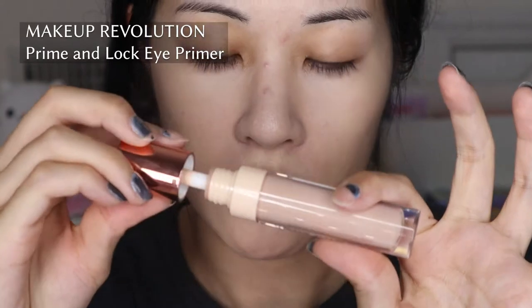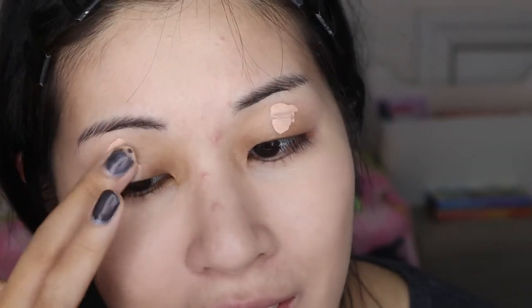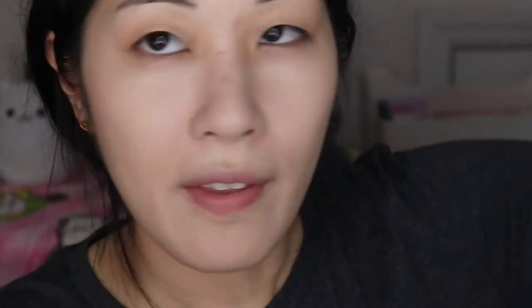Priming the eyelids with Makeup Revolution Prime and Lock. I do recommend this — it's quite nice for my bone dry eyelids and it's only $6 US, so it's really minimal impact to try. It's not opaque, it's not like a concealer. I wish I could find something as opaque as the ABH eye primer but not as drying. While that's settling I'm gonna do my eyebrows — I now do my eye primer before my eyebrows instead of after, because I feel like the eyeshadow performs much better once the primer has had some time to just sit on my eyelids.